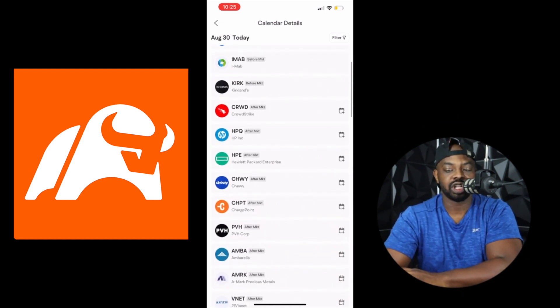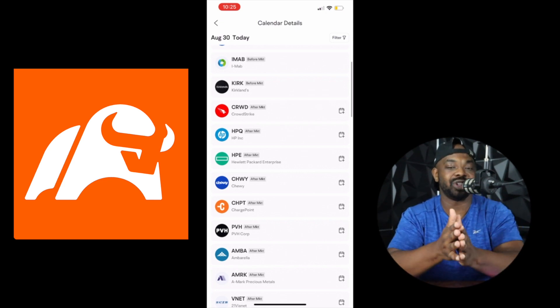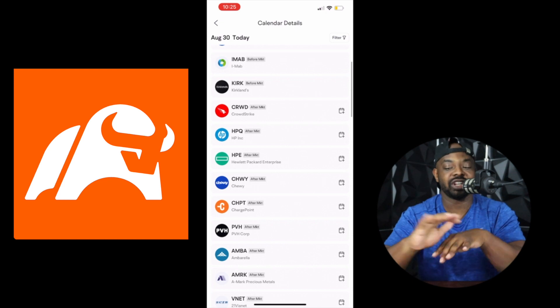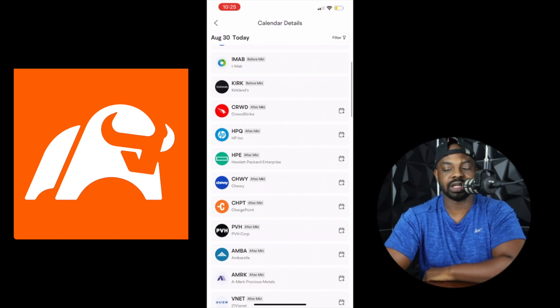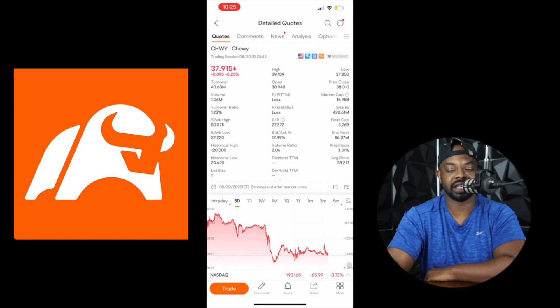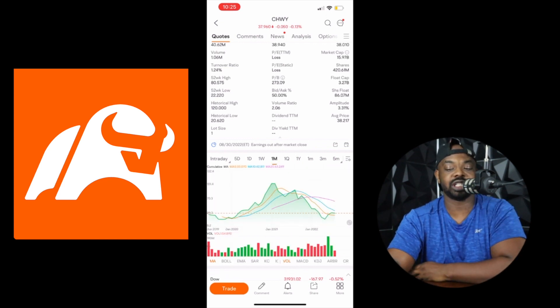Let's look at some more companies. We have Chewy — it says before market, meaning before the market opens they're going to give their earnings report. You'll know all the results either before or after market close at 4 p.m. Chewy is another good one people talk about, and you see their 52-week high is at $80 and the 52-week low is at $22. We are at $37, so we're not in the middle, but there's opportunity. Chewy has been completely going down over the five-day view.